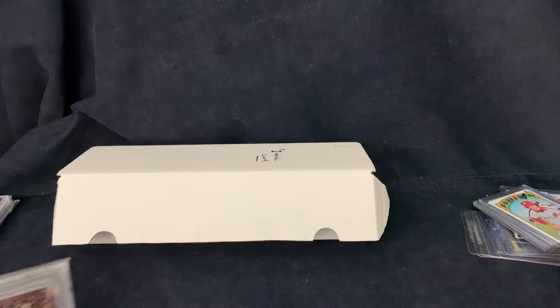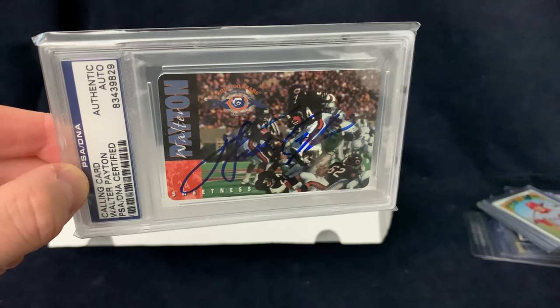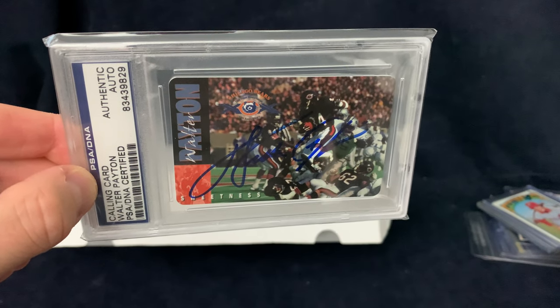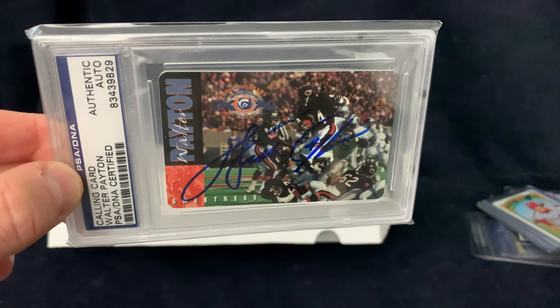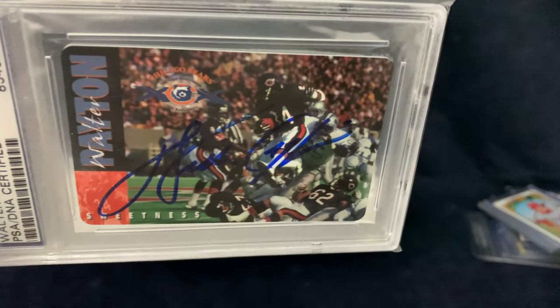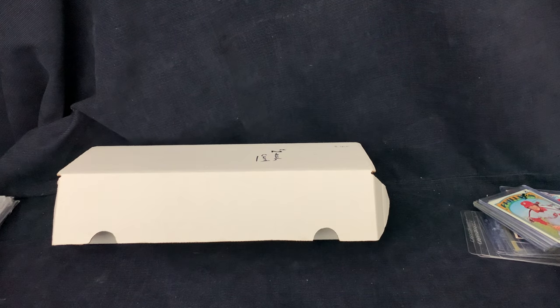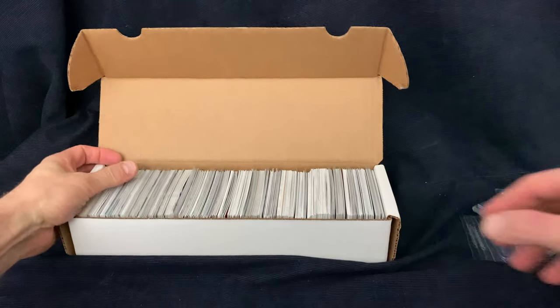Next off we got a nice one here. This is a PSA certified Walter Payton. It's a calling card — I'm not sure what year these were released, probably like '95 or something like that. You will see these around but it's a pretty nice looking card and it's PSA certified. So these are the things I traded for.